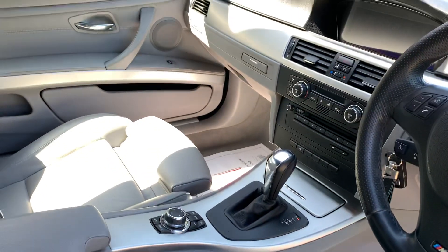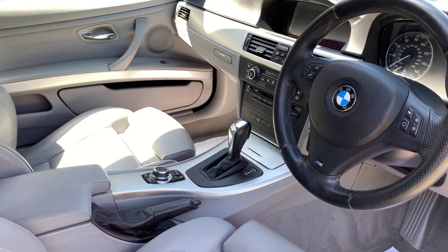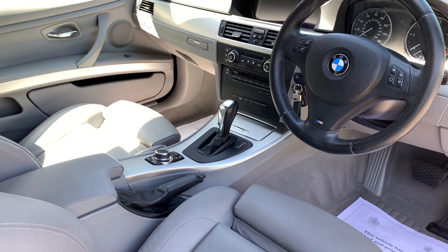Everything works as it should, the air conditioning is ice cold. This car comes with pro radio, satellite navigation, and parking sensors front and rear.